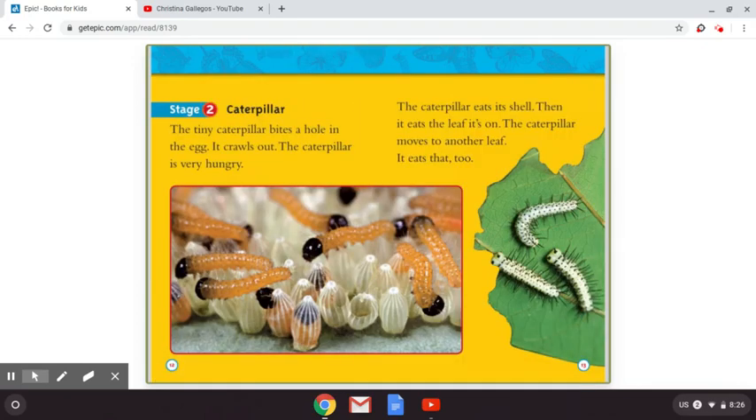Stage two: the caterpillar. The tiny caterpillar bites a hole in the egg and crawls out. The caterpillar is very hungry. The caterpillar eats its shell, then it eats the leaf it's on. The caterpillar moves to another leaf and eats that too.